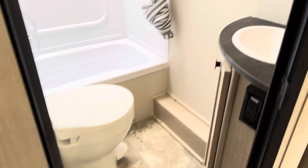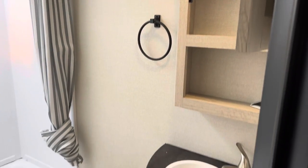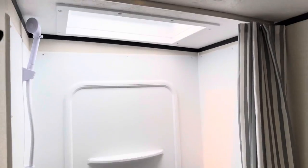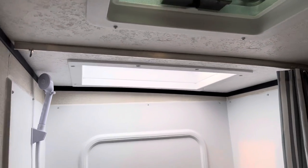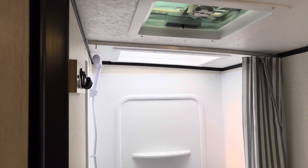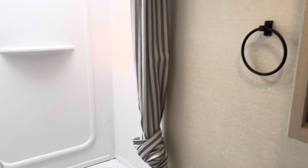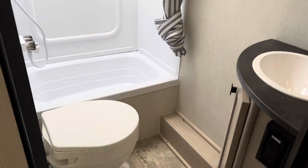Now we have our bathroom: medicine cabinet and sink, plus a tub insert with a skylight bringing in a lot of natural light. It's a beautiful day here in Ottawa today, so you can see how bright everything is. There's a spot for clothes or towels and lots of room around the toilet as well.